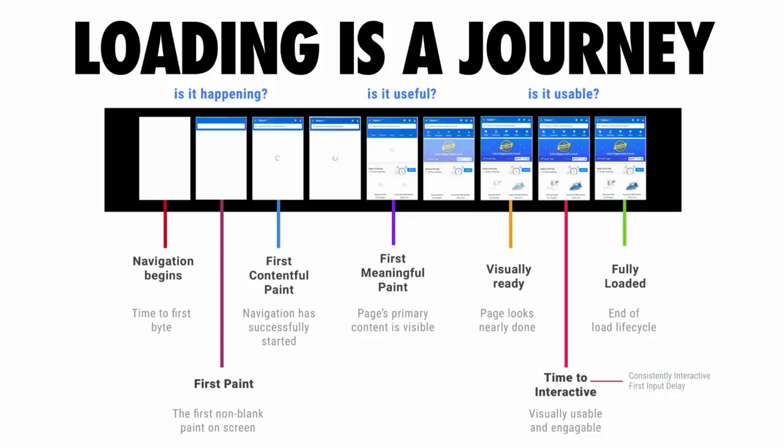"Is it happening" is the moment where you're able to deliver some painted content to the screen so the user can actually tell this web page is loading. "Is it useful" is the point where you've painted contentful text or something that allows the user to drive value from the experience. And "is it usable" is the moment when a user can actually start tapping around the experience and have something happen.